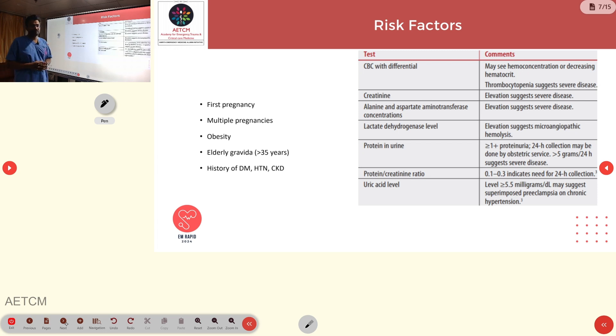Risk factors for preeclampsia include first pregnancy, multiple pregnancies, obesity, advanced maternal age greater than 35 years, and a history of diabetes, CKD, and hypertension. Blood investigations should include a CBC, which will show hemoconcentration and thrombocytopenia.